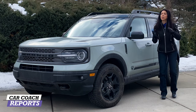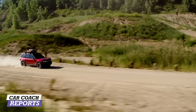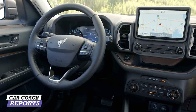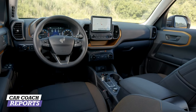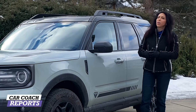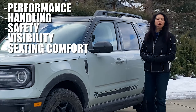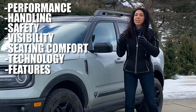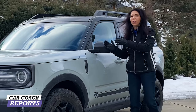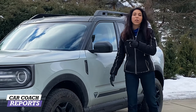There are four versions: the Big Bend, the Outer Banks — which is in a separate review you can check out — the Badlands, and the First Edition. The bigger engine is available in the First Edition and the Badlands. This vehicle seats five people but it's a real off-road vehicle that goes head-to-head with Jeep. We're covering ten categories: performance, handling, safety, visibility, seating, technology, features, cargo space, design, quality, and value, then we'll give a Car Coach Reports rating.